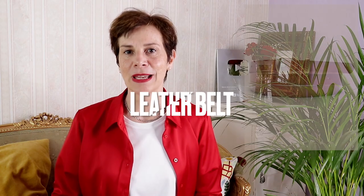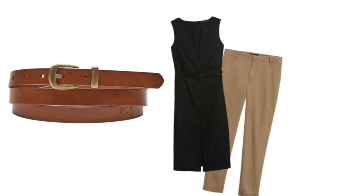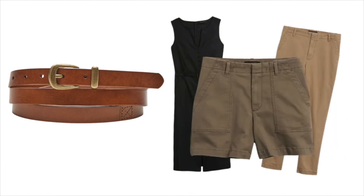For our next accessory, I chose a leather belt in mid-brown that will go with your dress, your chinos, and your shorts. It is a great way to change the look of your clothes, and of course adding a belt is such a simple thing to do!